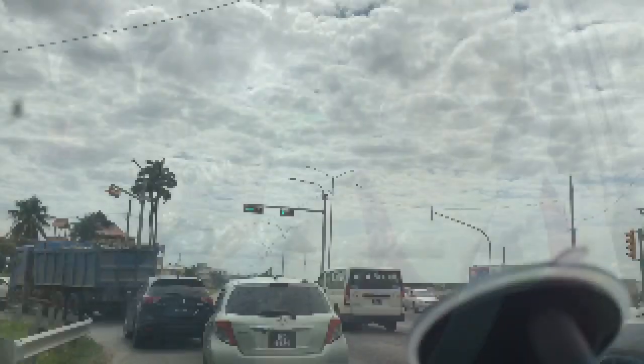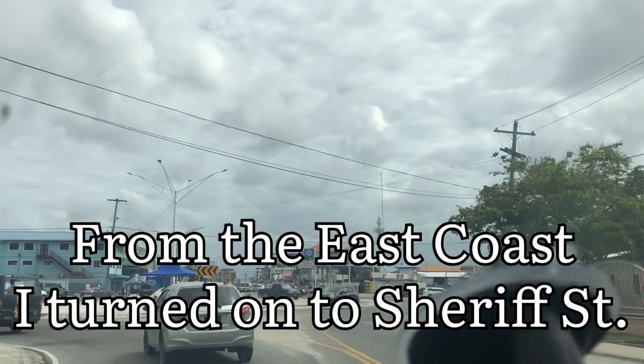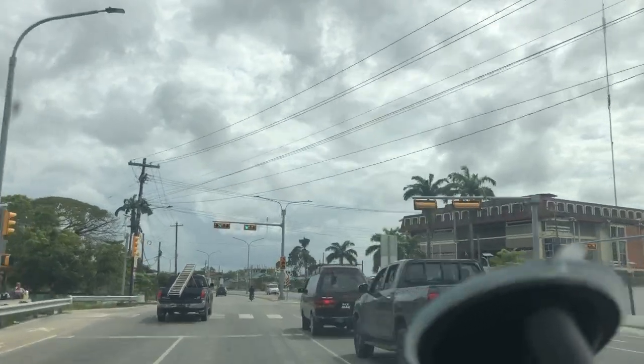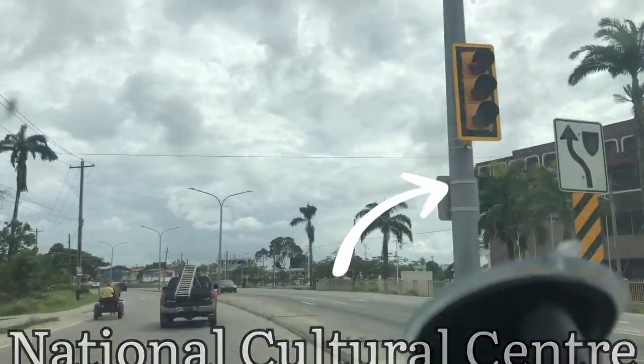We're taking a drive to Linden and we're going to show you the route and how you're getting there. From the East Coast Road, I turned onto Sheriff Street and continued along Sheriff Street onto Mandela Avenue. A lot of development work was done on Sheriff Street and Mandela Avenue, so if you want to see it you can check out the link at the top of this video.